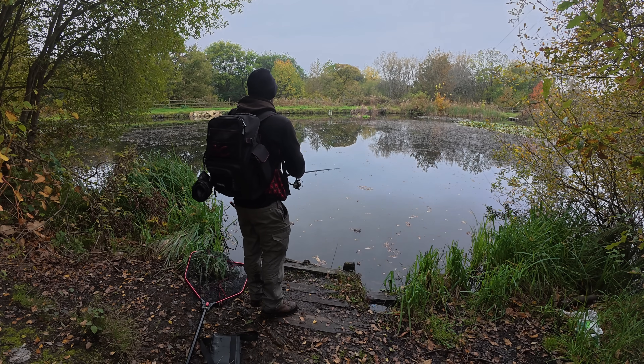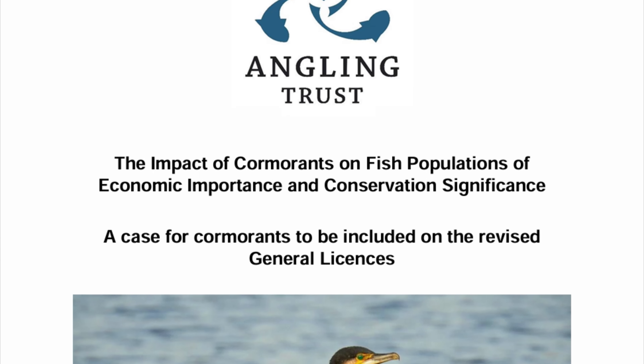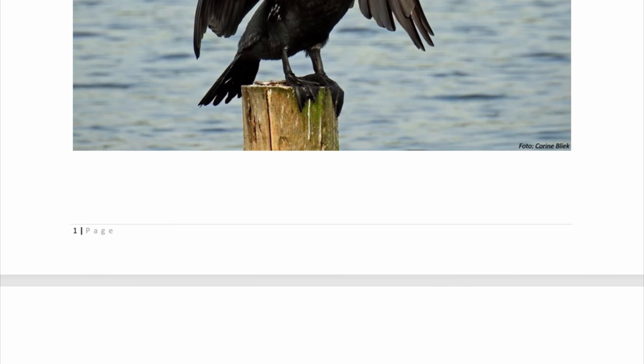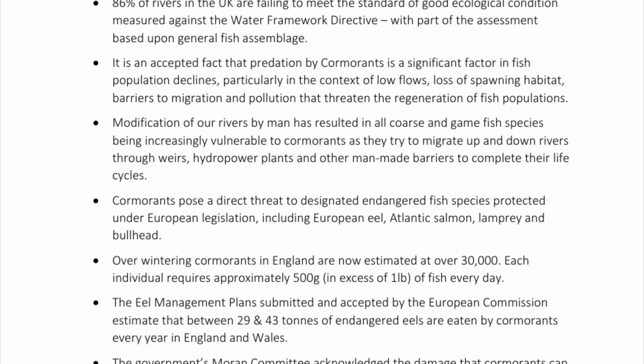Reports on the economic consequences of cormorant predation highlight that for fisheries and aquaculture, this isn't just a nuisance — it's a direct threat to commercial viability. If you want to know why anglers are angry, you only have to look at the Angling Trust Cormorant impact reports. They have long catalogued the devastation on a national level, but the specific site data is even more chilling.